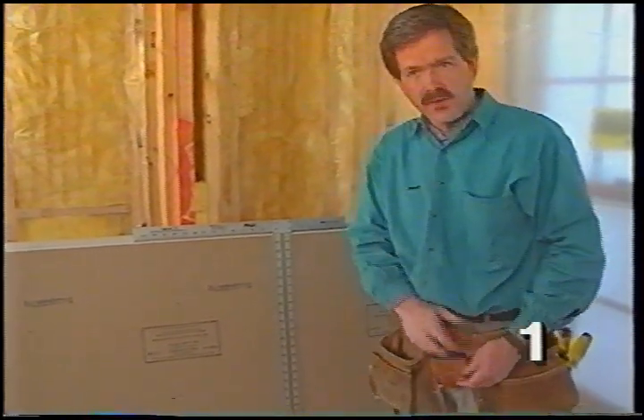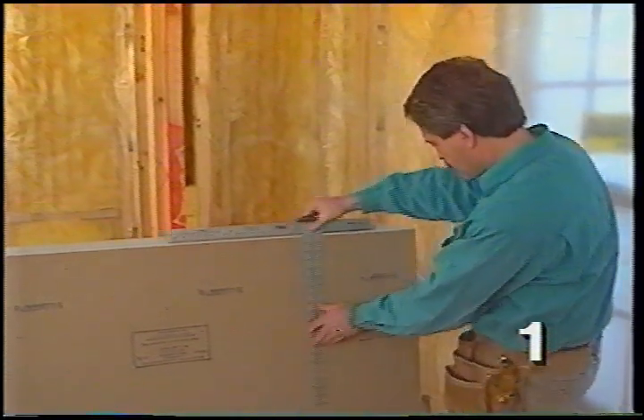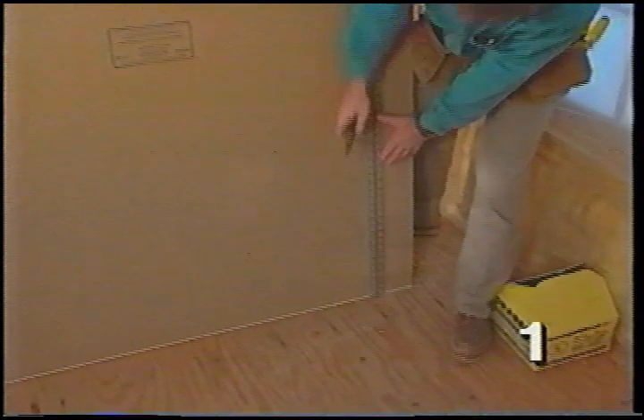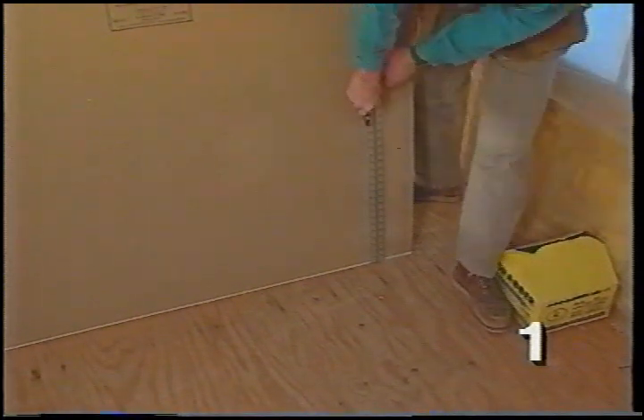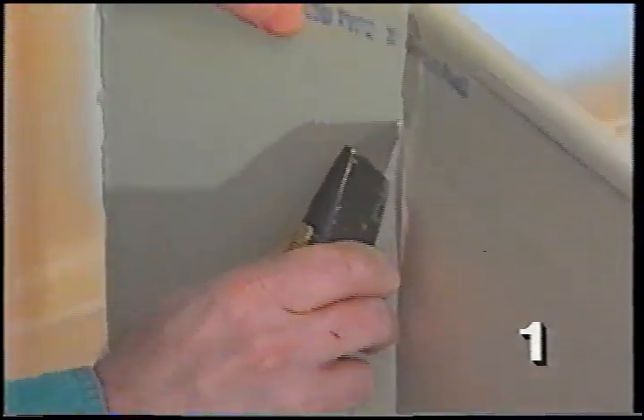This specialized tool called the drywall T-square helps make sure we get nice straight cuts. Move it over to the mark, get it in position, and run your utility knife along the edge. With a good sharp blade, it doesn't take much pressure to score the drywall. Then give the drywall a quick snap — it should break apart right at the cut. Finish it off by cutting the paper on the back of the break.